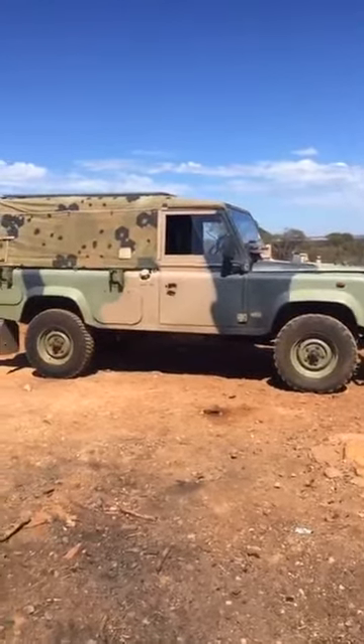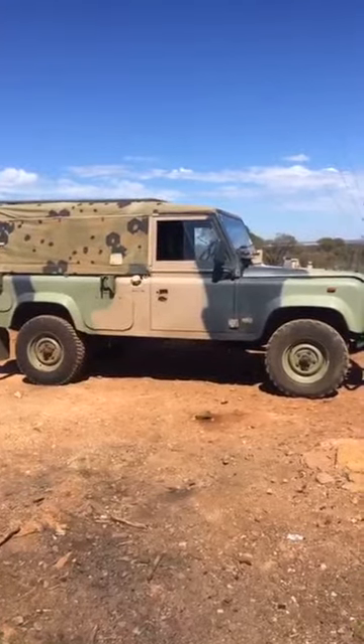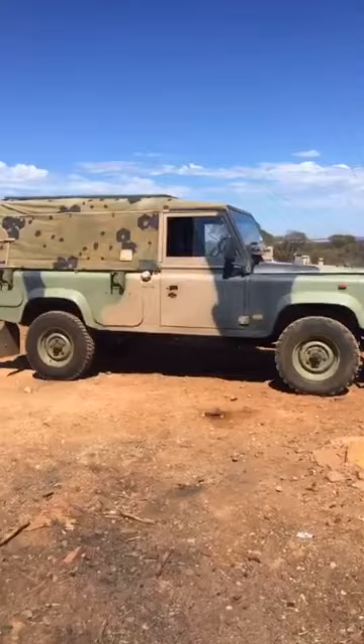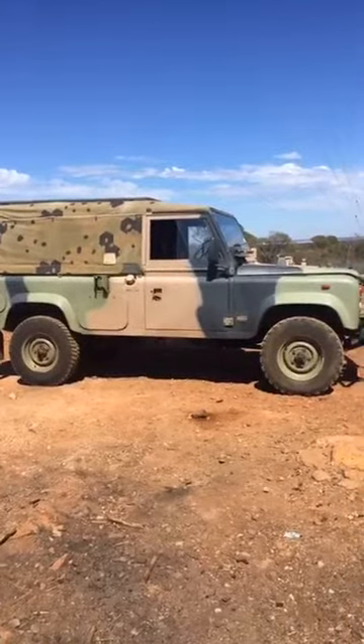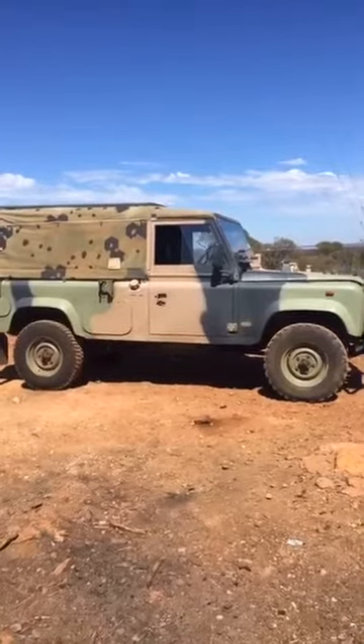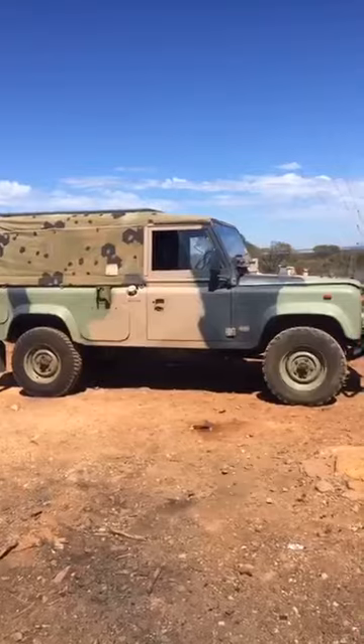So we won't be taking this one on the Canning Stock Route. However, it looks like at this stage we will be taking an RSV, which is a regional surveillance vehicle, which has long range fuel tanks, and we'll also be taking number five trailer with it.